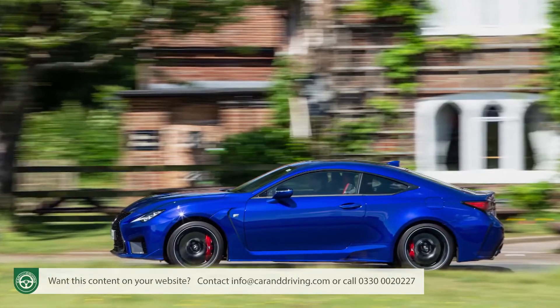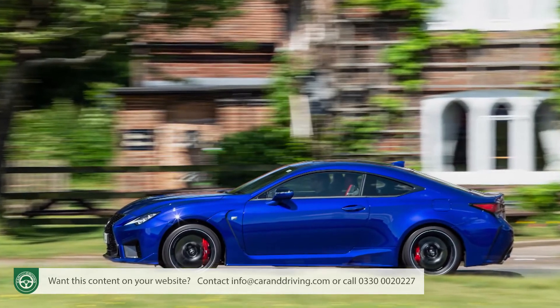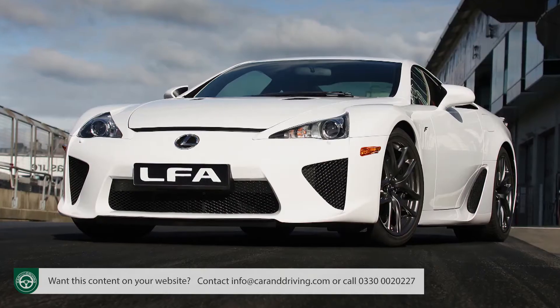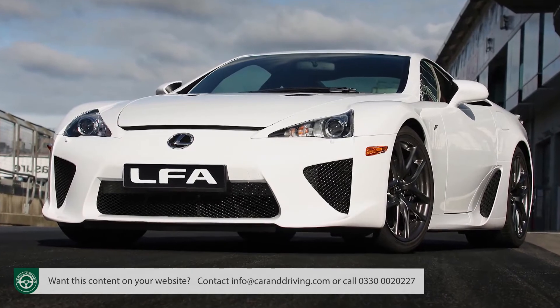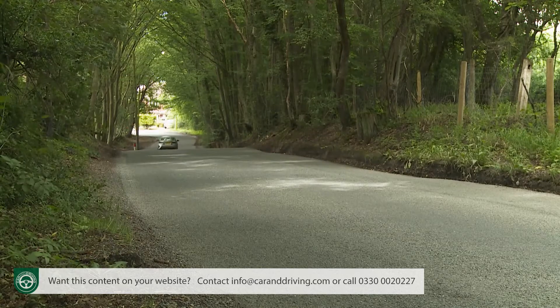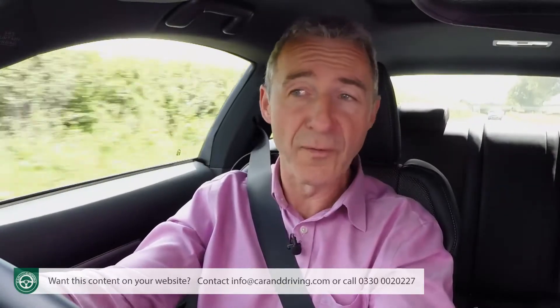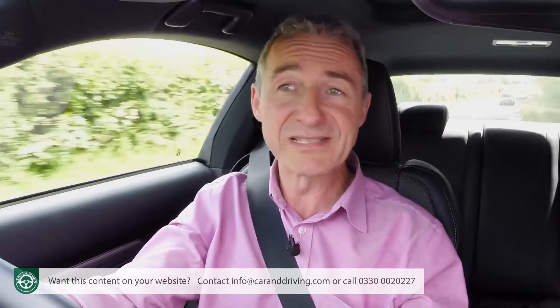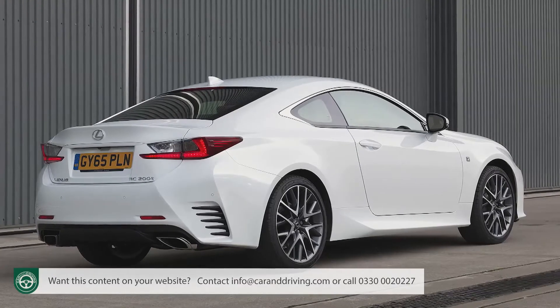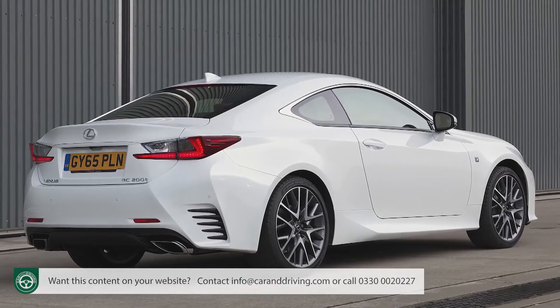We've produced a separate film on the top version of this RC — the wild 5-litre V8-powered RC F range-topping model, which packs a 457-horsepower punch to the backing of a soundtrack inspired by Lexus's ballistic LFA supercar. Here, though, our focus is on the mainstream RC model, the hybrid RC300H. We'd expected this revised RC design to feature the evolved fourth generation of the car's 2.5-litre petrol-electric unit, the one found in the company's more recently designed ES Saloon — but no, the RC must soldier on with this power plant in the same guise as when the car was first launched back in 2014.